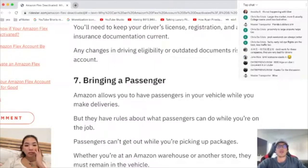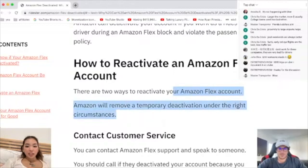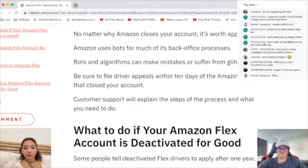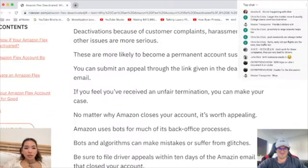So how to get reactivated on Amazon Flex? There are two ways to get reactivated. You can contact customer service and speak to someone, or you can submit an appeal. They actually have an email for that.